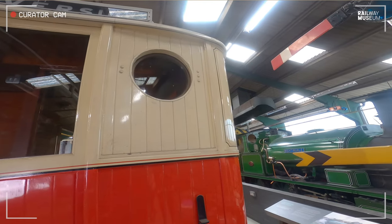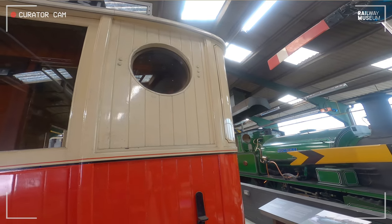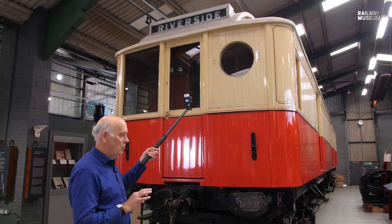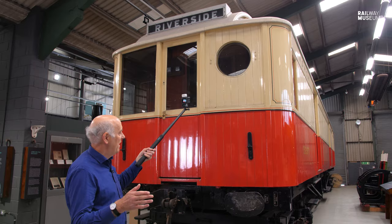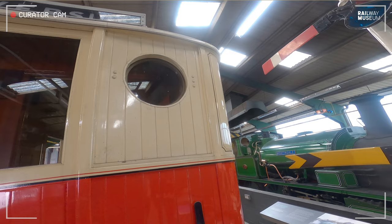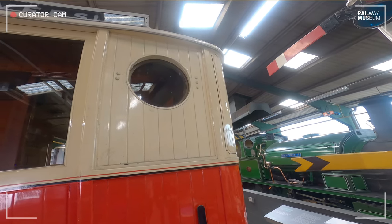A porthole is the same as on a ship in that the stresses on the window are shared equally all the way around the circle - there's no point whereby you get extra stress, as you would if it were square or rectangular. So effectively a porthole window is a form of safety window before you have safety glass.